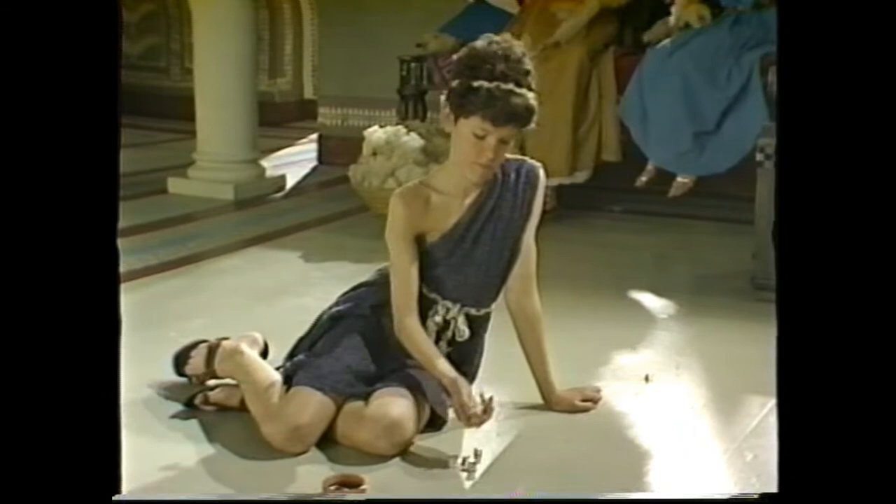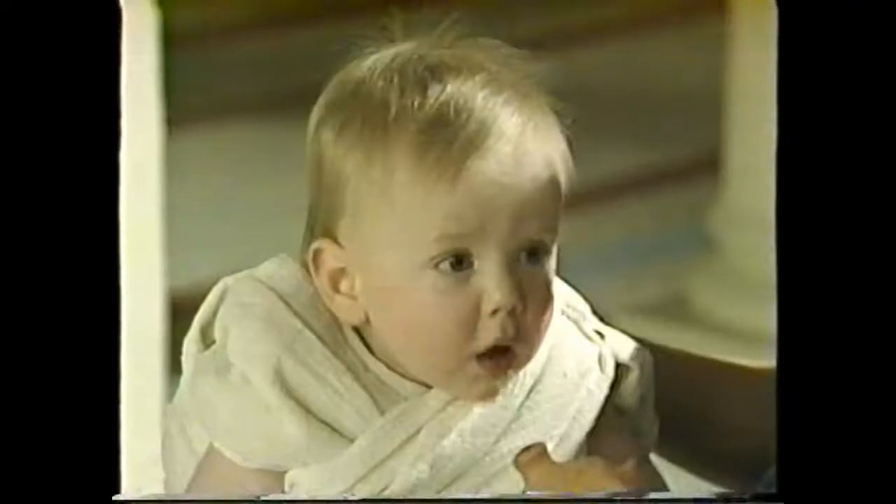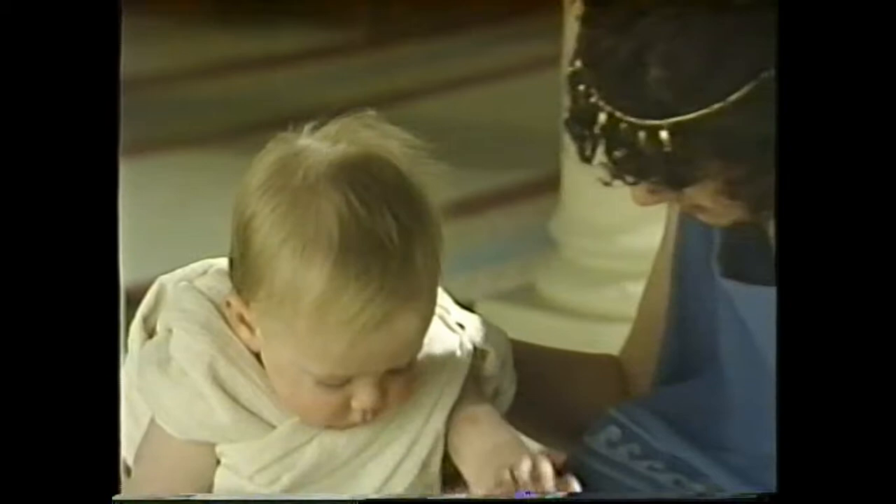There's Lucian, having a game of knuckle bones. And Cleo is being taught how to spin wool by Calliope, their nurse. That's their baby brother, Kimone. And that's Penelope, their mother.